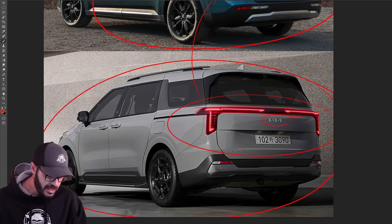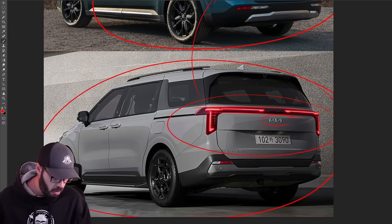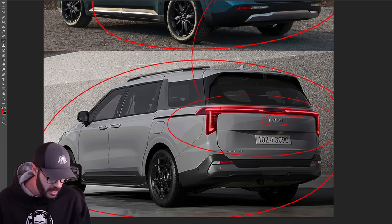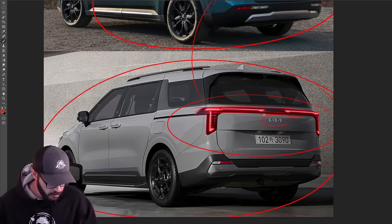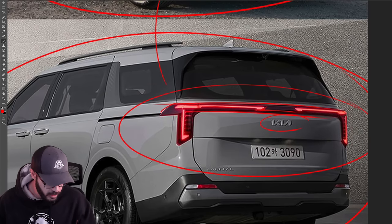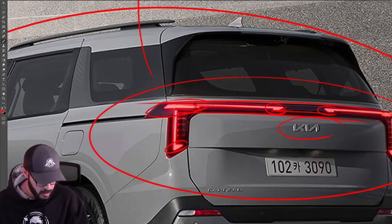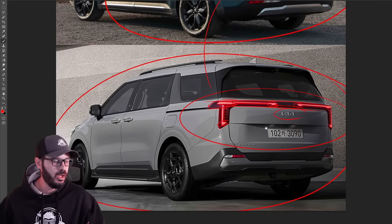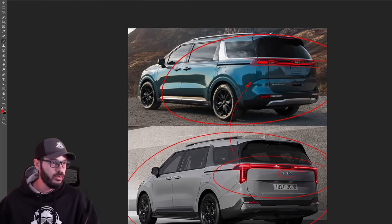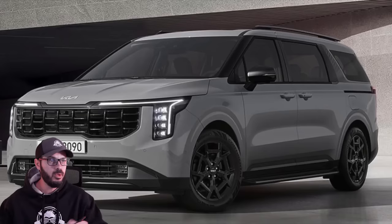I'm kind of glad they didn't extend the taillight strip all the way across, because having these different thicknesses — like we talked about in the front end — creates more interesting features in the rear end. We have a different thickness here and also a different thickness here, and this piece is also a different thickness than the middle section of the LED. It's just a beautiful design overall, and I'm looking forward to seeing this out on the roads — not just for a minivan, it's just a beautiful looking design.